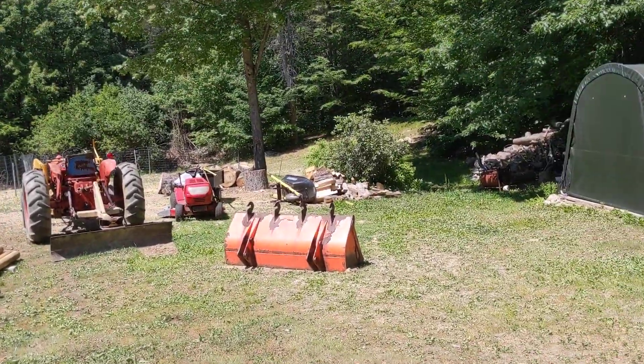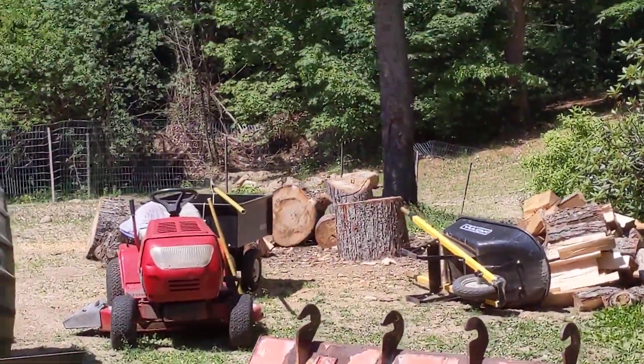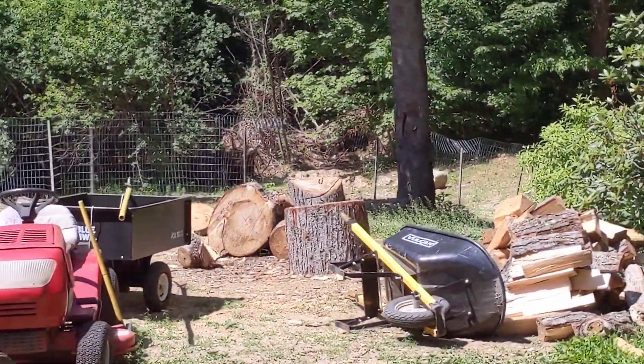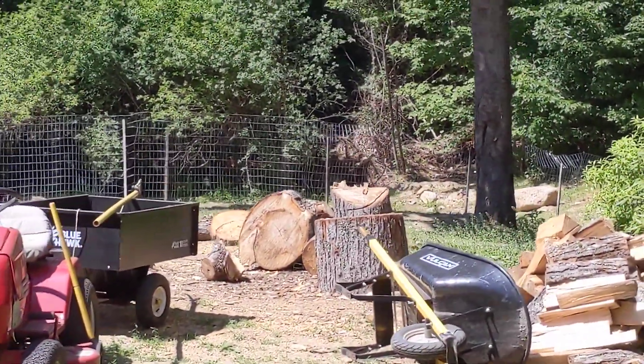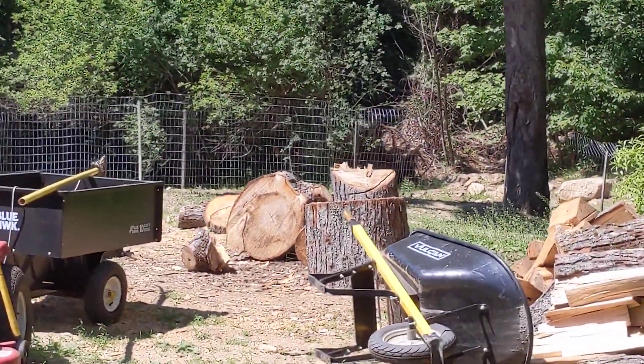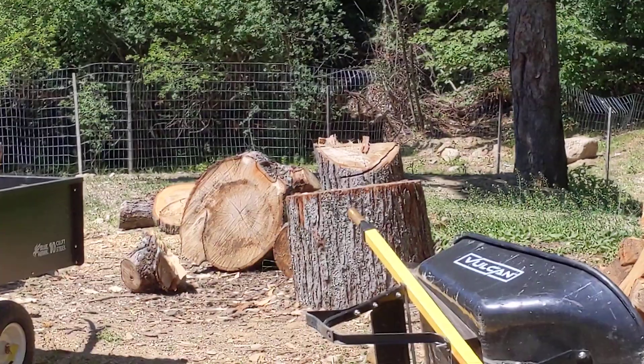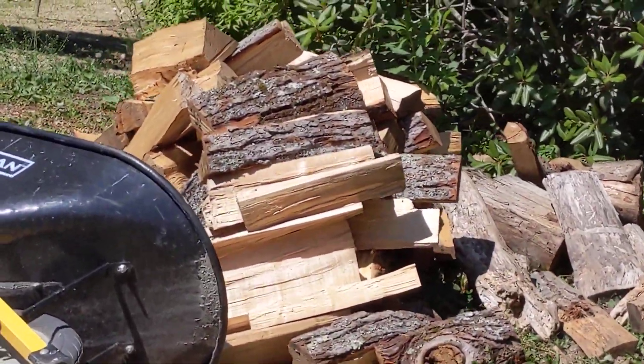Eric's been doing it by axe. At least once, maybe twice a week, he comes down here and splits a few and the girls and I will stack it up. I got some more there we got to stack.